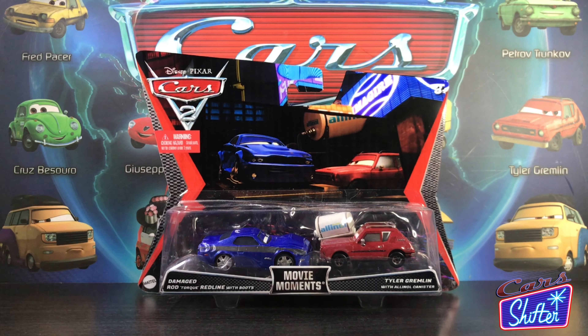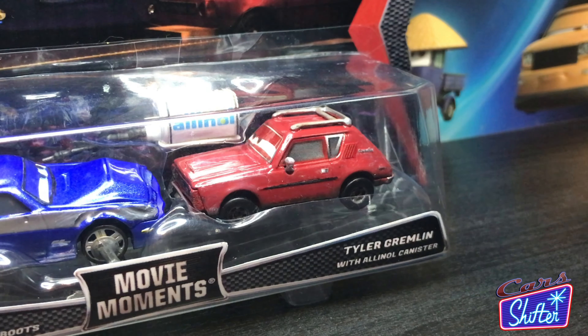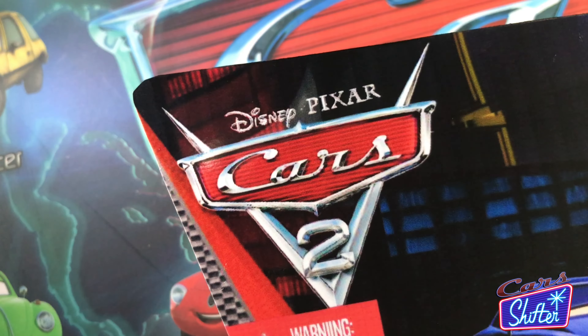Hello everyone and welcome to the Cars Shifter for yet another review. Today we'll be taking a look at the long-awaited damaged Rod Torque Redline with boots and Tyler Gremlin with all-in-all canister from the Cars 2 Movie Moments collection.